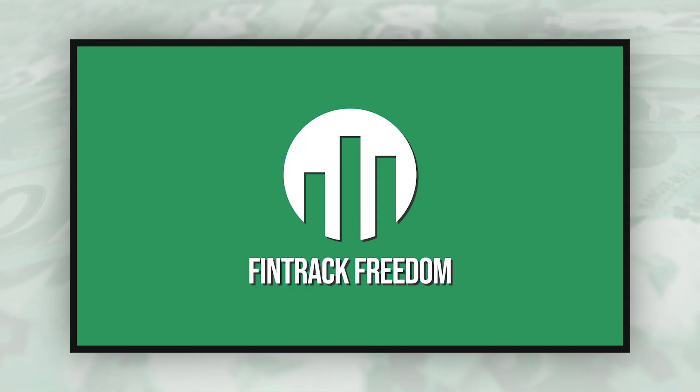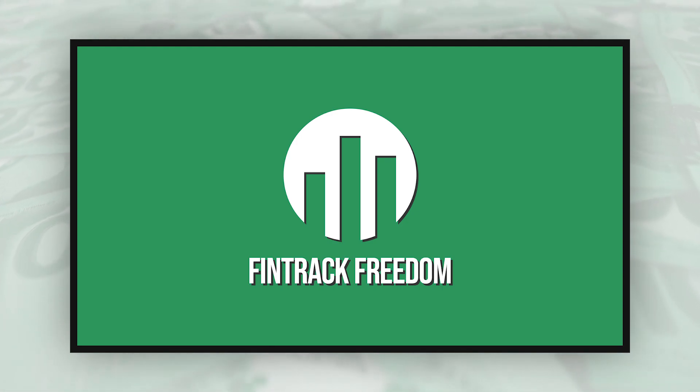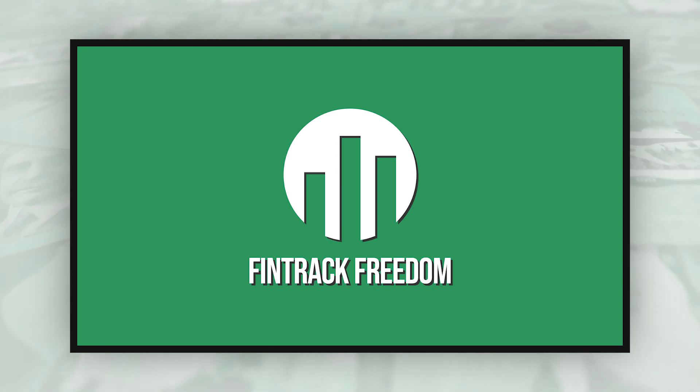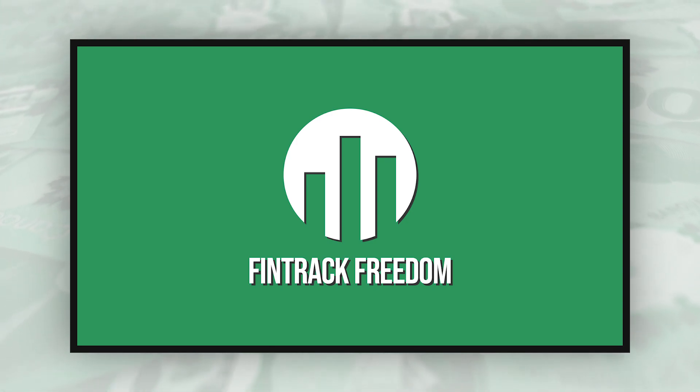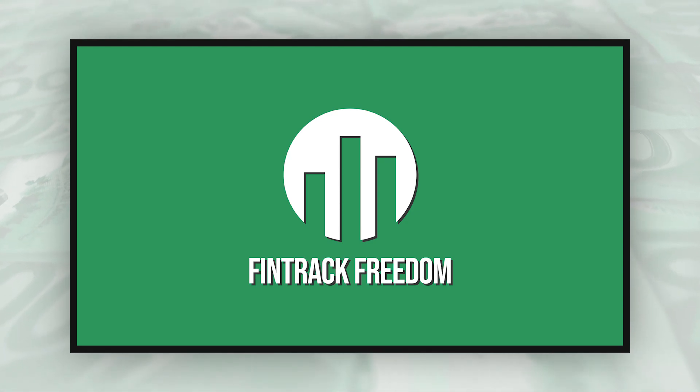Welcome back everyone to another weekly portfolio update video. I hope you've all had a fantastic week. If this is your first time here, my name is Kevin at Fintrek Freedom. I'm a 25-year-old long-term investor and this is my Canadian personal finance channel where my ultimate goal is to one day retire early off of my investments.